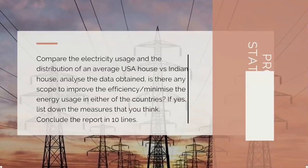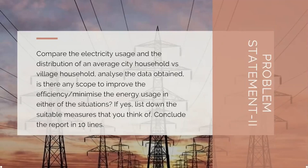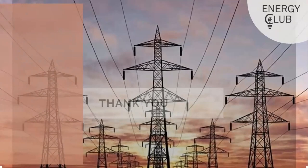We have three problem statements prepared for you from our side, asking you to provide solutions through Google forms. The three top responses will be shortlisted and showcased on our Instagram. The first problem statement looks at the disparity in energy consumption between a US flat and an Indian flat. The second talks about a rural versus an urban household in India. The third compares a flat and a bungalow. You'll be filling in any two of these statements and submitting the Google form.